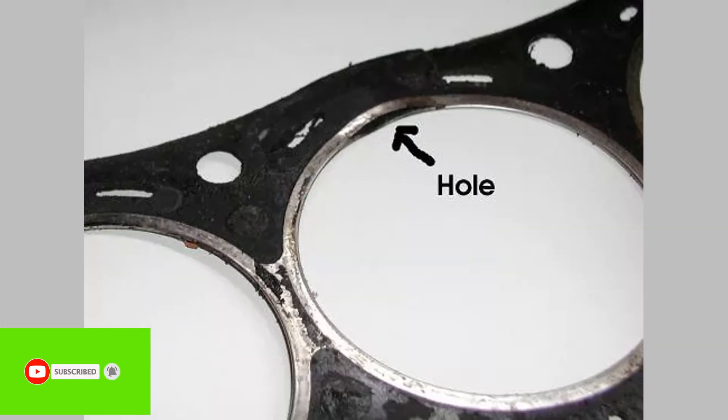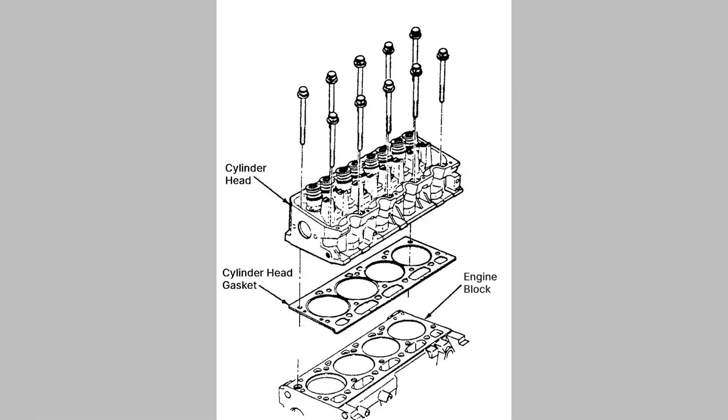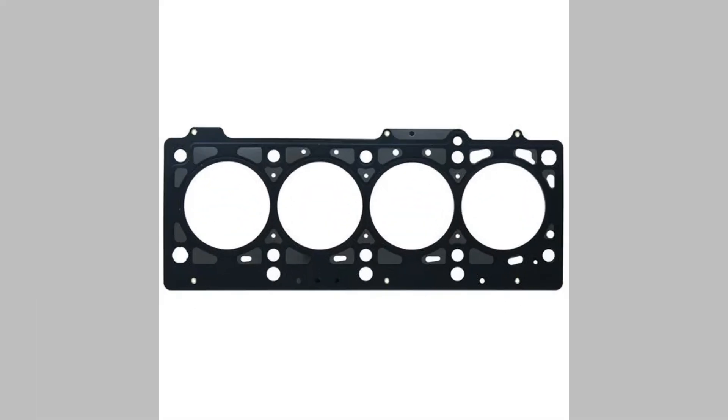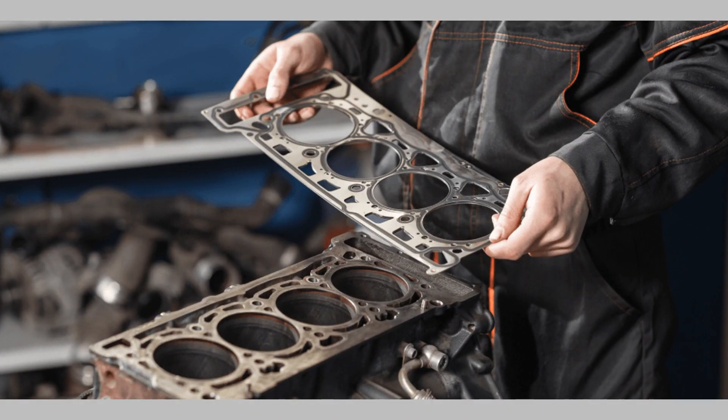We've covered a comprehensive list of gasket symptoms that you should be aware of. Addressing gasket issues promptly can save you from significant engine damage and expensive repairs. If you found this video helpful, be sure to hit that like button and share it with others. Don't forget to subscribe to our channel for more automotive tips, guides, and discussions. Thanks for watching, and we'll see you in the next video.